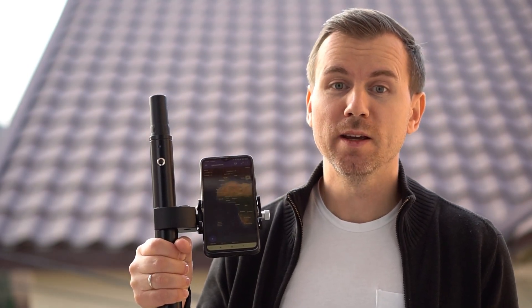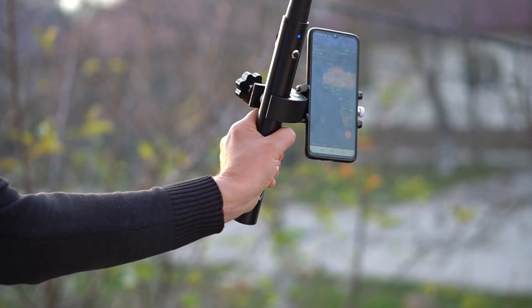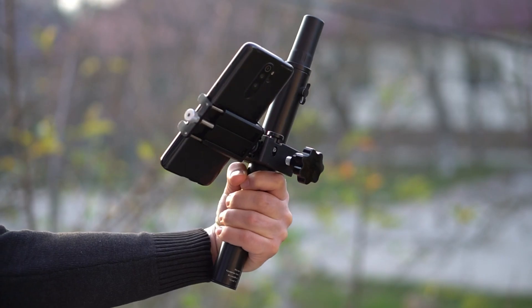The receiver has a built-in rechargeable battery that lasts a full day. Everything you need fits in one hand — you don't need to use a specialized industrial controller. You can use your smartphone with our application.